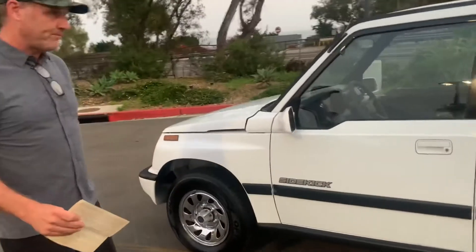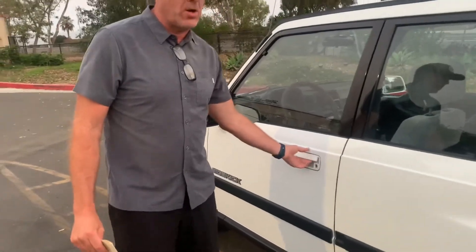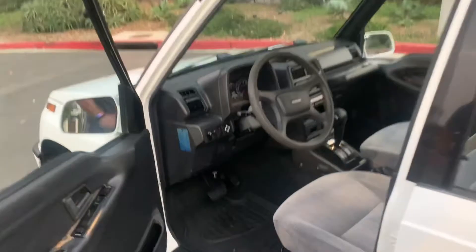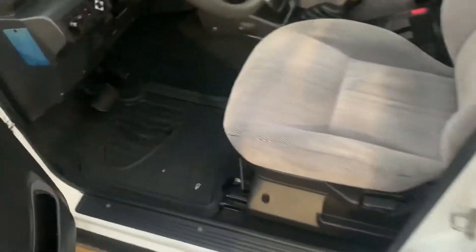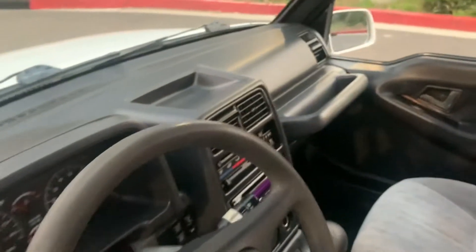100% original paint, 100% original interior except for the Kenwood upgraded stereo. Cloth interior — this was a well-kept truck. I bought it because it was too cool, too cute, and too fun not to drive around for a while, and we're putting it on for auction.